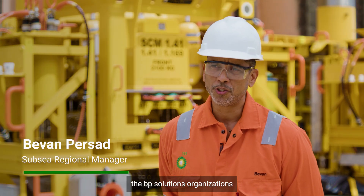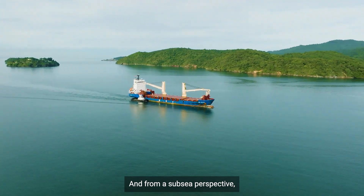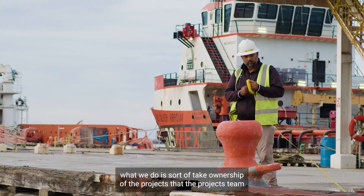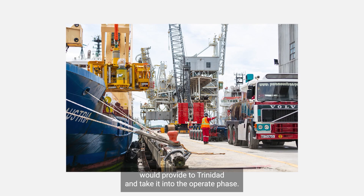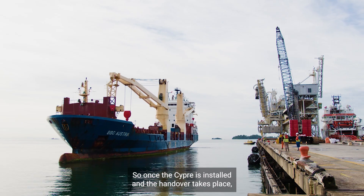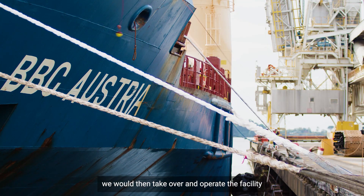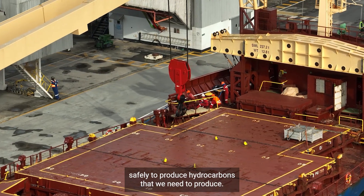I'm part of the BP Solutions organization supporting production operations in Trinidad. From a subsea perspective, what we do is take ownership of the projects that the projects team would provide to Trinidad and take it into the operate phase. Once the SIP is installed and the handover takes place, we would then take over and operate the facility safely to produce the hydrocarbons that we need to produce.